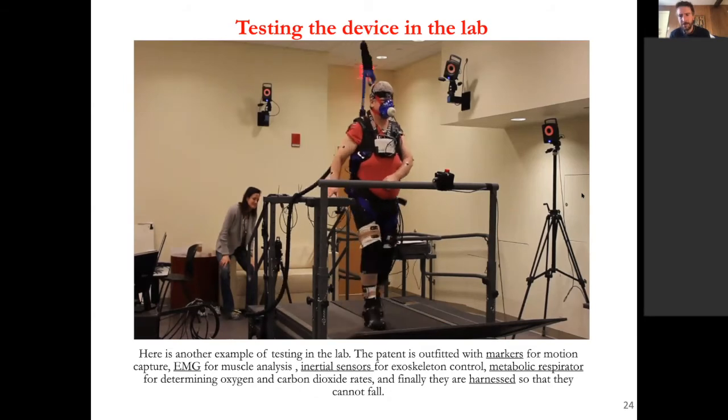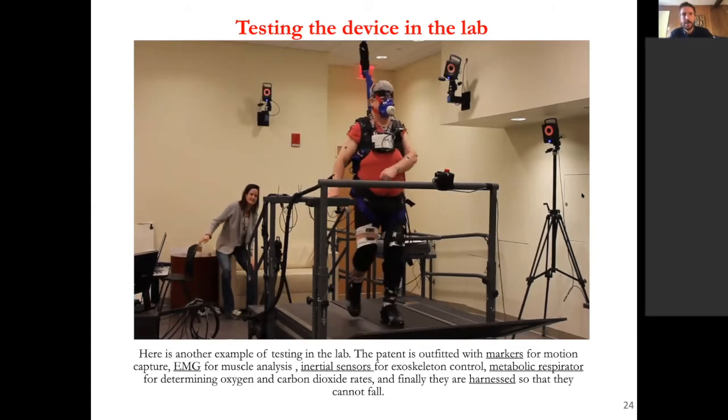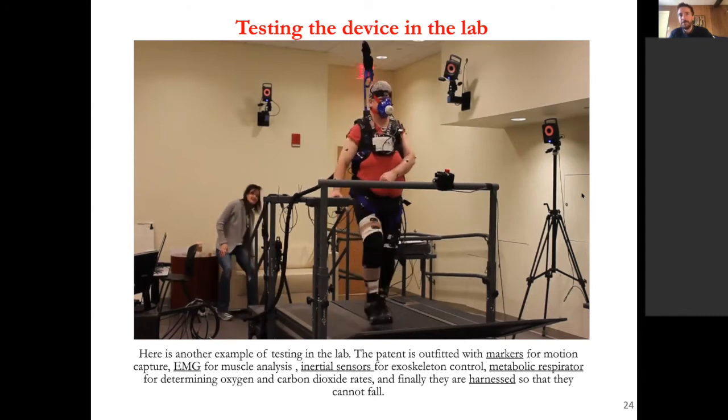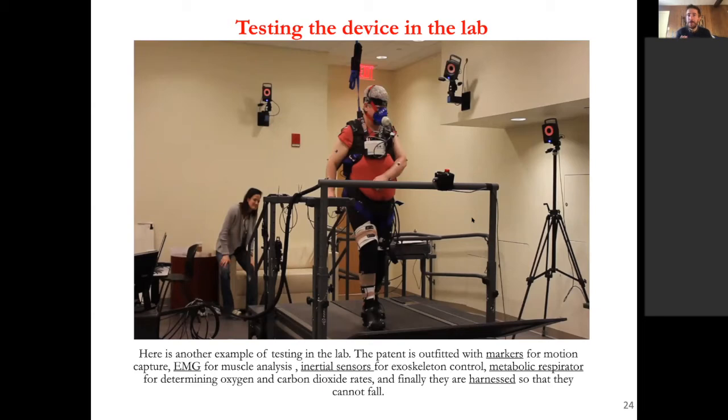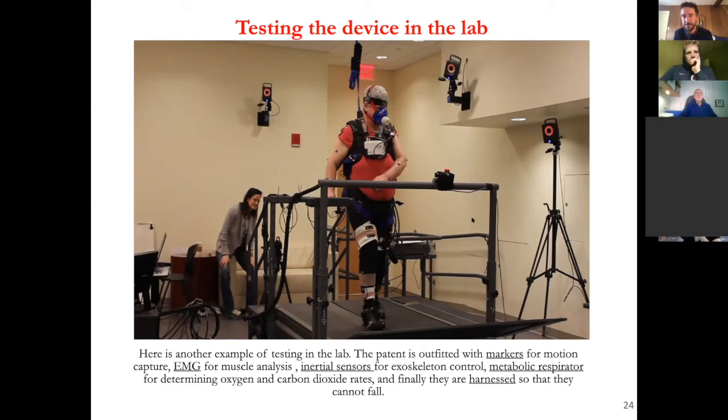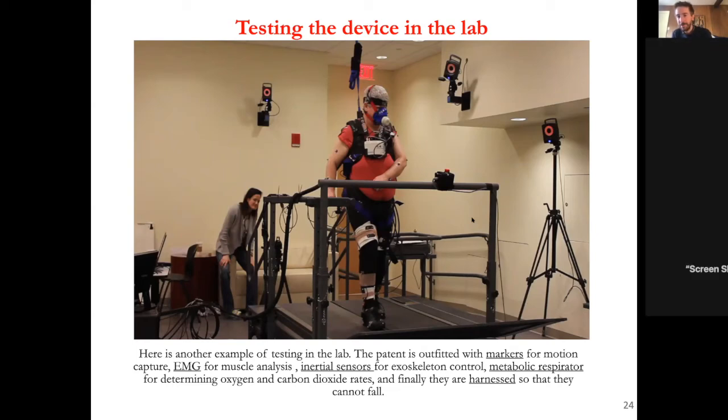Here's another view of what the research lab looks like. Someone is walking while wearing our device and also wearing a mask to measure metabolic energy expenditure — an outcome variable we're interested in. They walk on a treadmill that measures ground forces, and there are motion capture cameras and a physical therapist on scene. The participant is also strapped into a ceiling harness. When participants come in for these studies, it takes about an hour to set them up before data collection — it's quite time intensive, and we're very thankful to our volunteers.